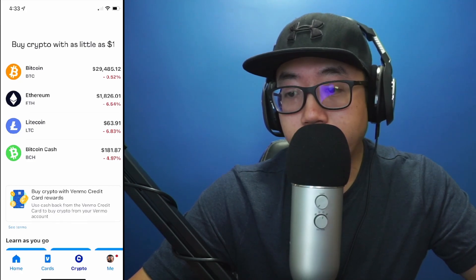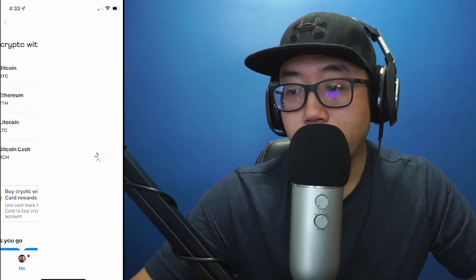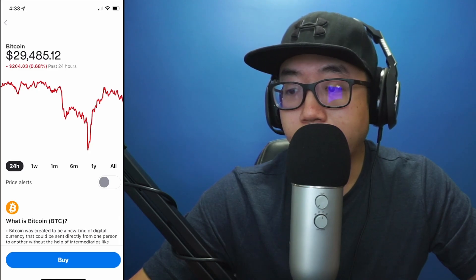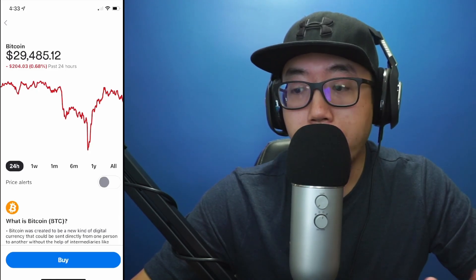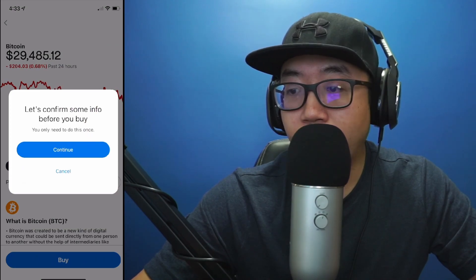Today we're going to buy some Bitcoin on Venmo. Since I'm choosing to use Bitcoin as a demonstration for this video, I'm going to click on Bitcoin. As you can see, it's currently in the red for the past 24 hours. At the bottom you see the option to buy, so I'm going to click on buy.